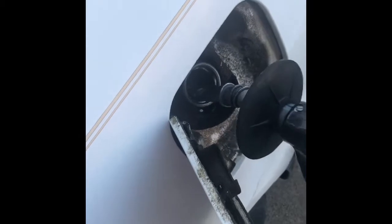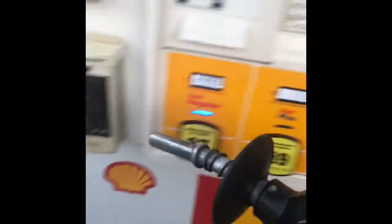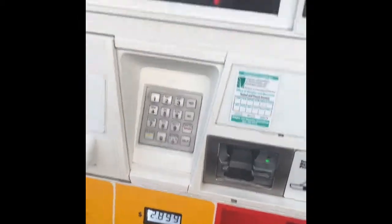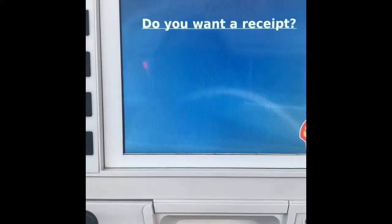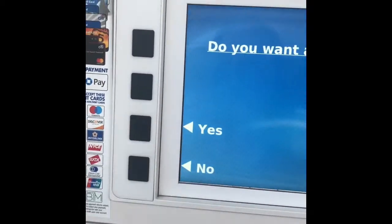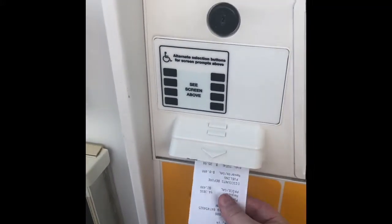We are finished pumping. You can see the total there. I personally always get a receipt so I have my records and can see how much I actually saved. And there we go — thanks for watching, happy saving!